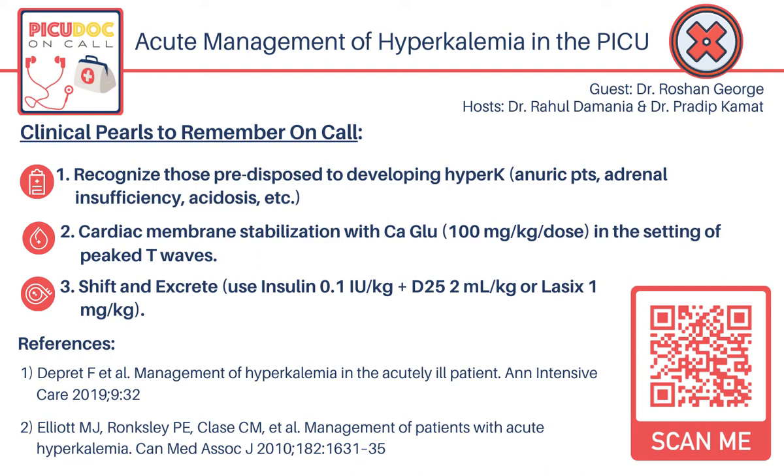Welcome to PQDoc on Call, a podcast dedicated to current and aspiring intensivists. My name is Pradeep Kamath, and I'm a pediatric critical care physician at Emory University School of Medicine. And my name is Rahul Damania, a current second-year pediatric critical care fellow.